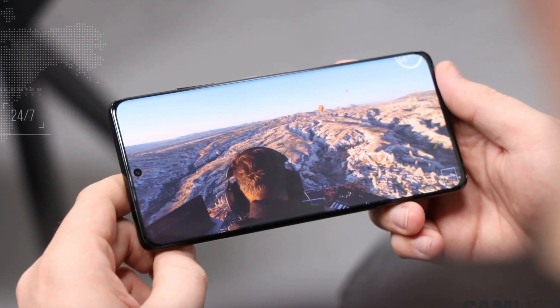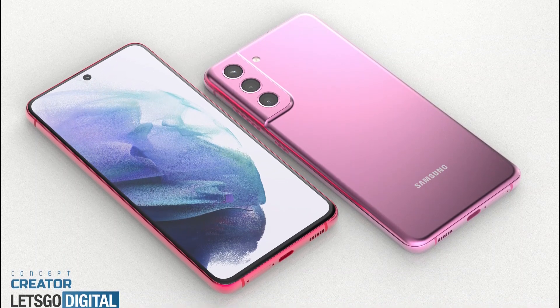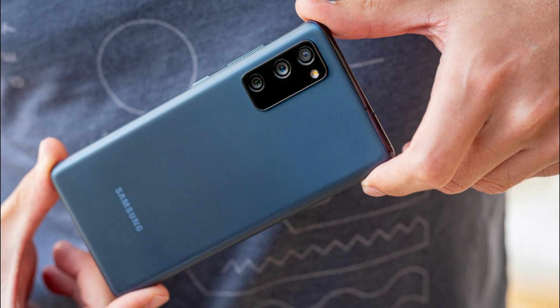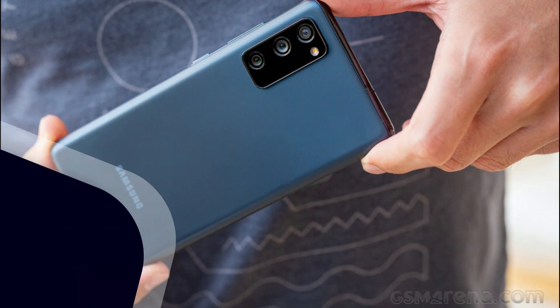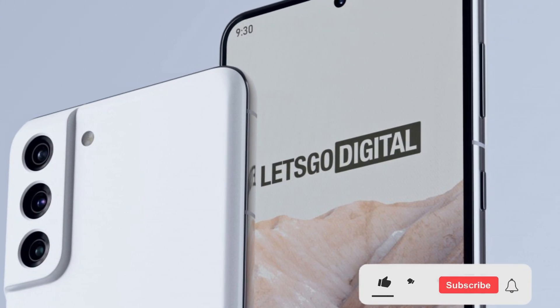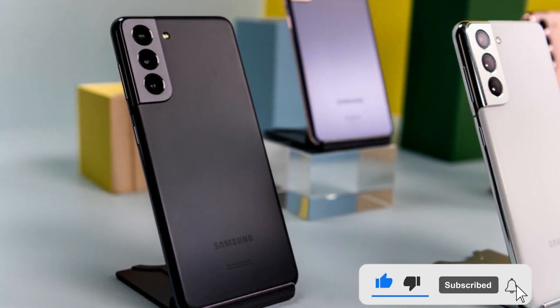There were previous claims that the Galaxy S21 FE was slated to launch earlier this month, which obviously did not pan out. Front Page Tech recently reported that the device will be available for pre-order on Wednesday, October 20th, making it the likely announcement date as well. But the phone is not expected to arrive in stores until Friday, October 29th.